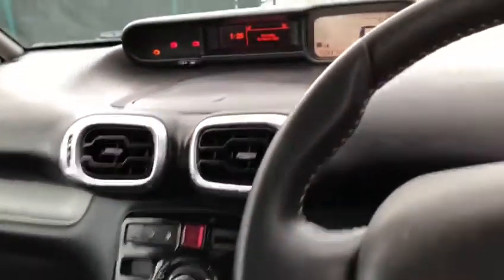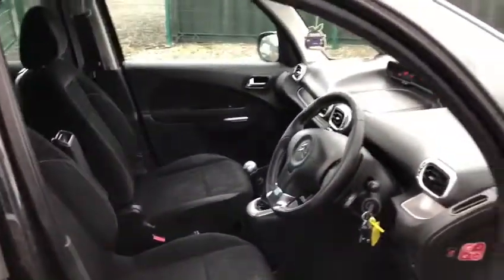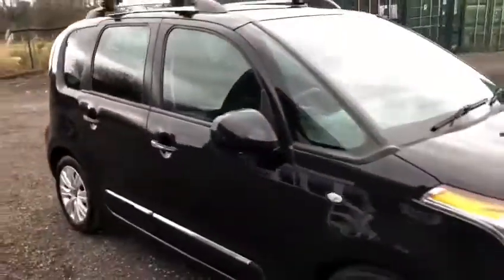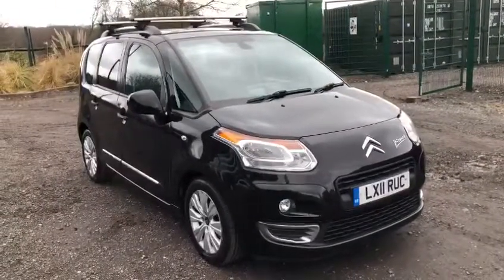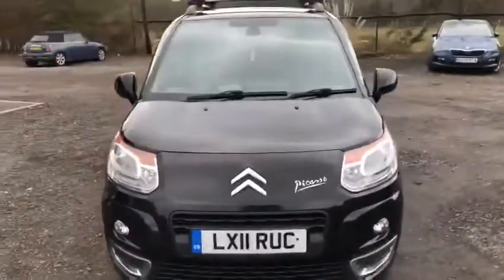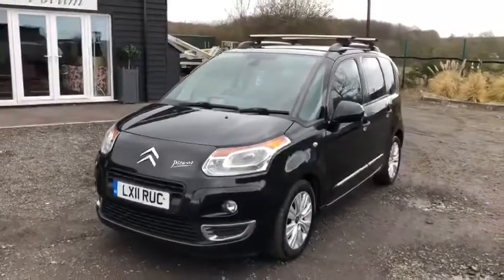There are loads of cubby holes and loads of space - just a nice place to be. Being a higher vehicle it's also easy to get in and out of. So there you have it, that's our Citroen C3 Picasso exclusive model. The MOT's just been done and it's had a full service. If you'd like to arrange click and collect, delivery, or nationwide home delivery, please give us a call. We look forward to speaking to you soon, thanks for watching.